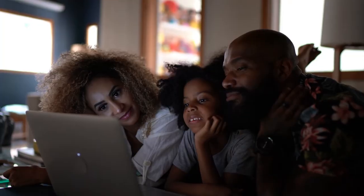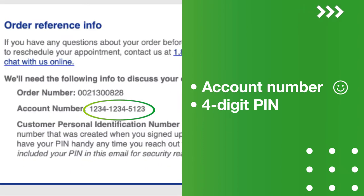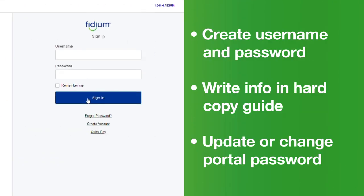Registering for the Insider Portal before your scheduled installation will save you time during your in-home visit. You'll need your account number, which you can find in your order confirmation email. You'll also need the 4-digit PIN number you created when you signed up for Fidium Service to complete the registration. Create a username and password, and write this important information down in the hard copy guide provided at installation. Here you can also update or change your portal password.